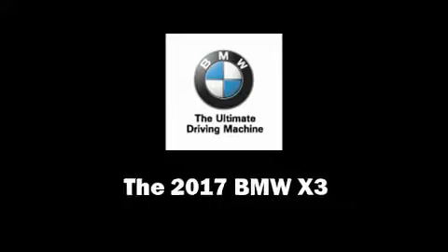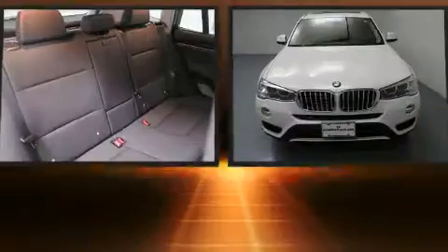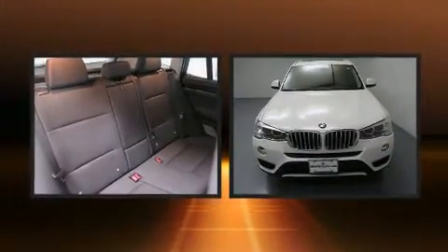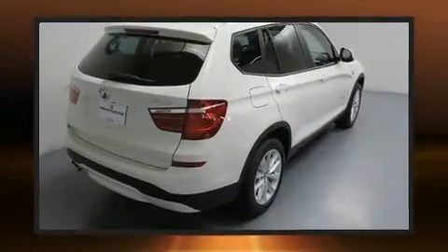Get excited about the 2017 BMW X3. Smooth gear shifts are achieved thanks to the two-liter four-cylinder engine, and for added security, dynamic stability control supplements the drivetrain. Turbocharger technology provides forced air induction, enhancing performance while preserving fuel economy.